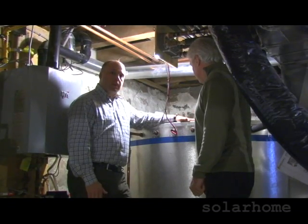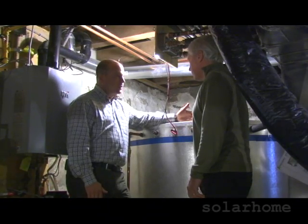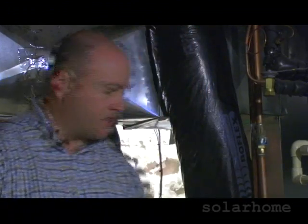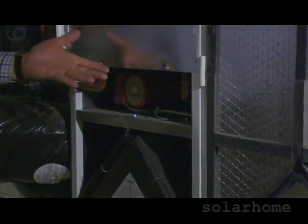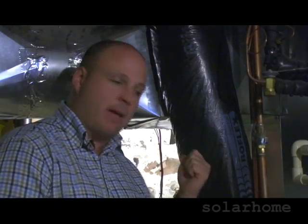This is a 620-gallon solar storage tank. This is referred to as long-term or seasonal storage in the solar world. This furnace doesn't have a burner. In this case, the burner is something called a hydronics coil, which is powered by solar hot water and our on-demand tankless boiler.